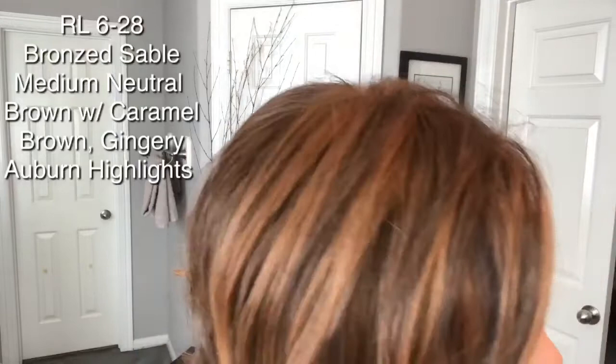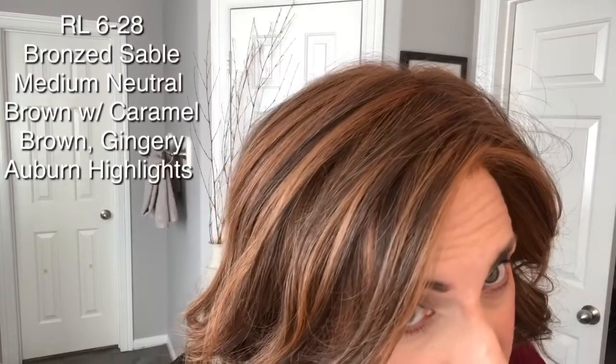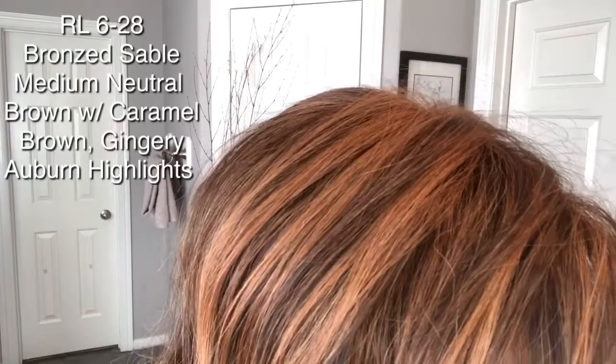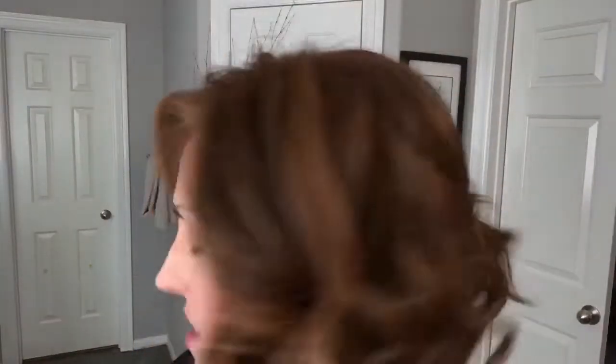Her color is RL628, which is Bronze Sable. Looking at that up close — I've seen it described as having a ginger blonde going through it, as an auburn, and as a caramel brown. To my eye, it looks like an auburny highlight running through it. That '6' in the color code is that medium brown base color, and then that '28' is highlighted and runs all through it. Really really pretty color.